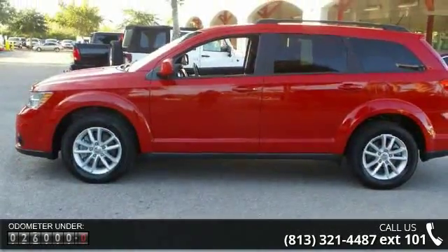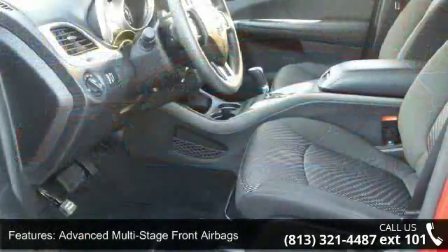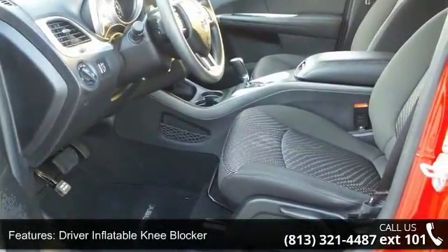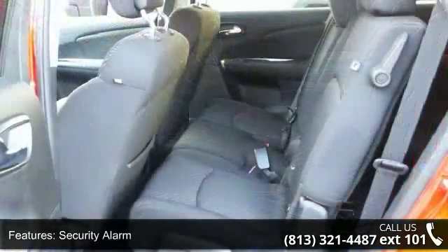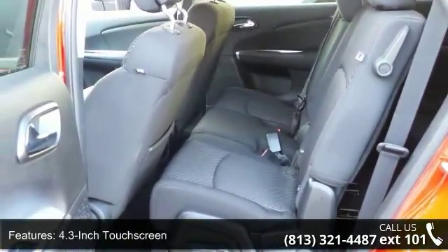This vehicle's top features include advanced multi-stage front airbags, driver inflatable knee blocker, front seat-mounted airbags, security alarm, side curtain airbags, 4.3-inch touchscreen, 6-speaker sound system, auto-dimming rearview mirror, electronic vehicle information center, and keyless ignition.